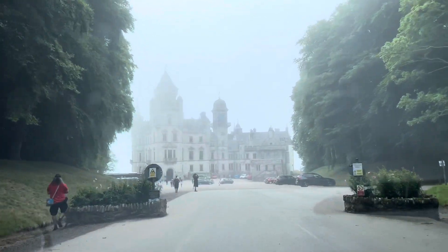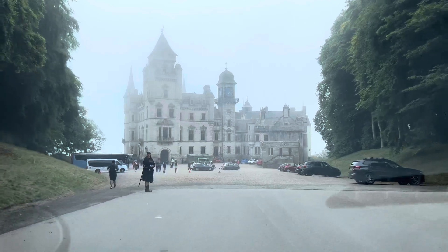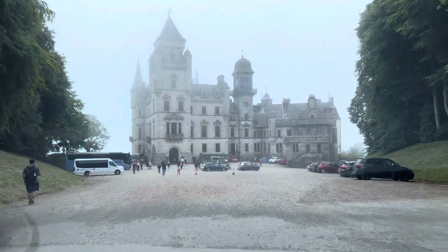Oh my, look at that castle! It's beautiful.